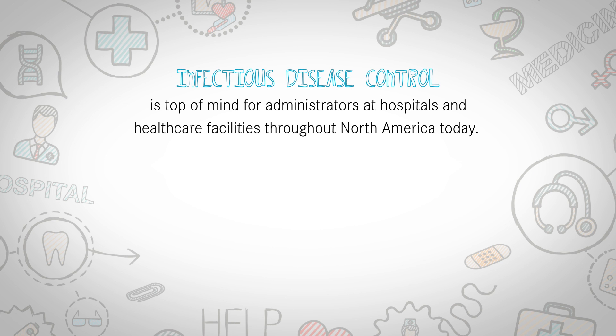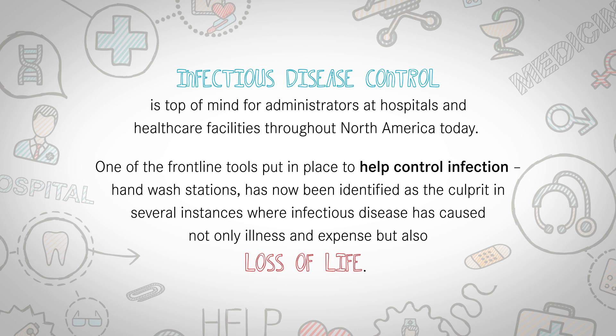Infectious disease control is top of mind for administrators at hospitals and healthcare facilities throughout North America today. One of the frontline tools put in place to help control infection — hand wash stations — has now been identified as the culprit in several instances where infectious disease has caused not only illness and expense, but also loss of life.